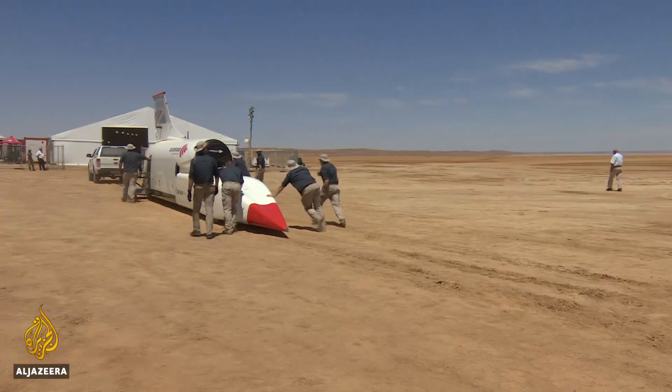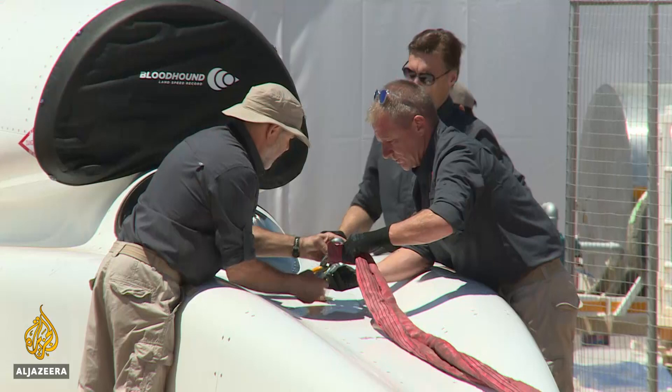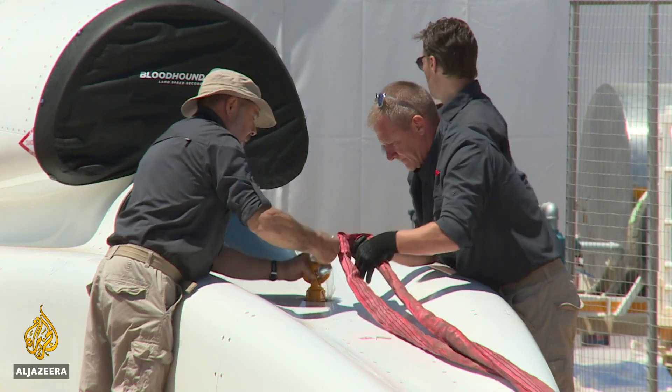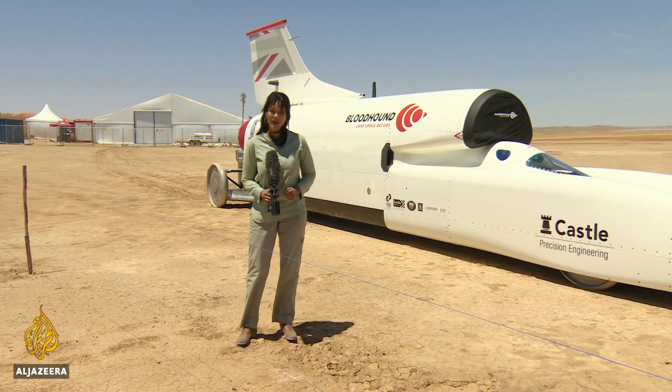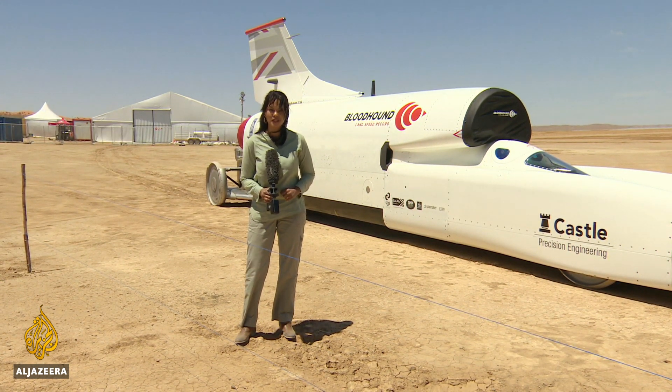That's when I got involved. Once testing is complete, the car will return to the United Kingdom for any modifications before it attempts to break the world record. The Bloodhound LSR is a combination of fast jet, F1 car and spaceship. The engineering team says it's built the world's fastest car to inspire people everywhere. Famida Miller, Al Jazeera, Hakskeen Pan in the Northern Cape.